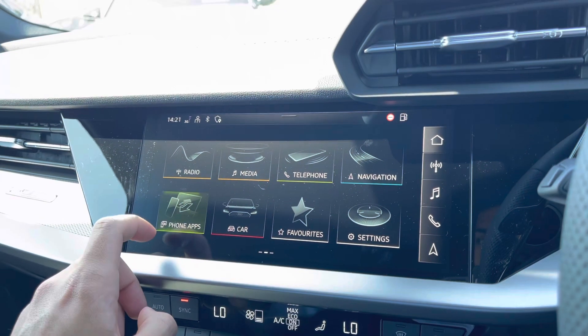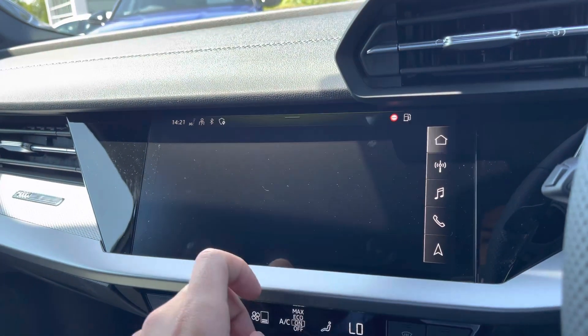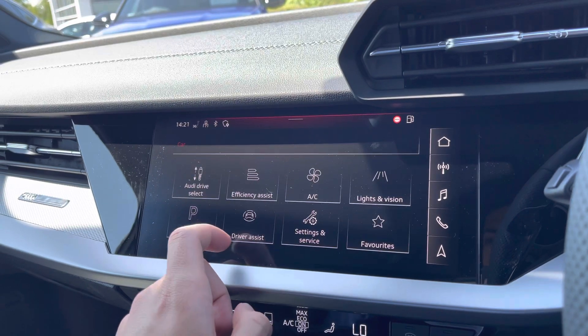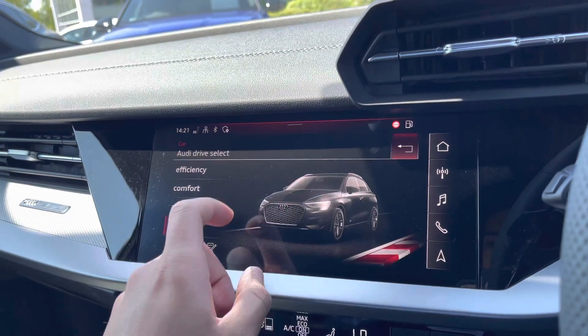The central infotainment screen allows the driver or passengers to easily connect their smartphone devices using Apple CarPlay or Android Auto to use compatible apps on the go. Audi Drive Select also offers a variety of driving modes to choose from to suit the journey ahead.